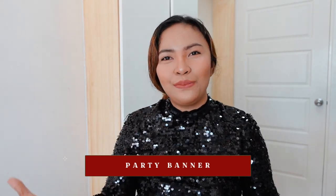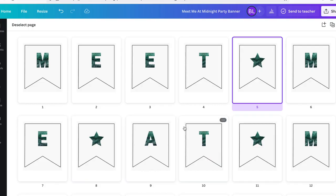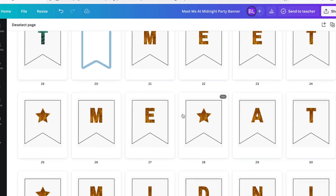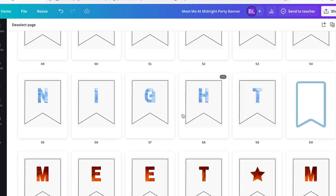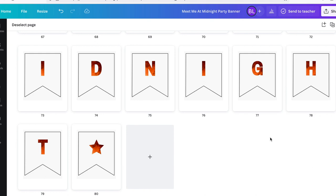Number three is of course the party banner, still with the popular phrase of this album: 'meet me at midnight.' And again, just like the vinyl records, I have prepared four color schemes that you can use: Jade Green, Moonstone Blue, Blood Moon, and Mahogany. You can choose anything that you want, or if you want to use all of them, just go ahead.